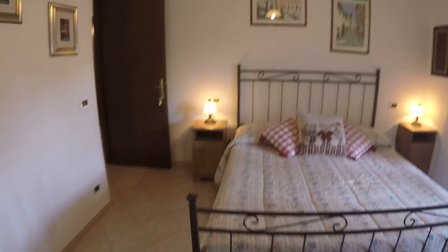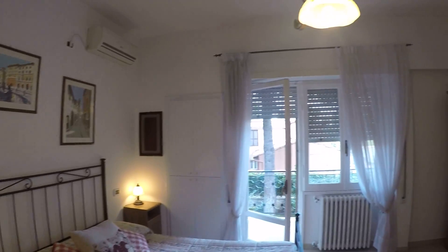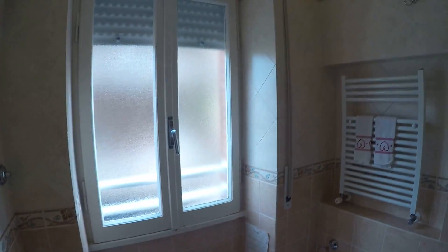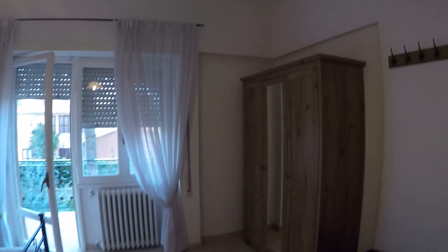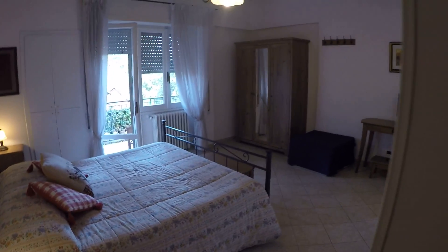Bedroom number one is the biggest one. It has a double bed, the balcony, a wardrobe, a small desk with a TV. Here we have the bathroom — it's the biggest bathroom. It's a beautiful bedroom with heating and air conditioning — everything you need. So yeah, this was bedroom number one.